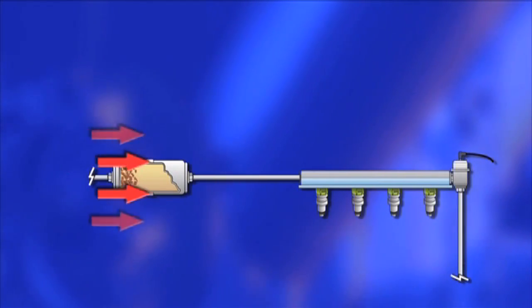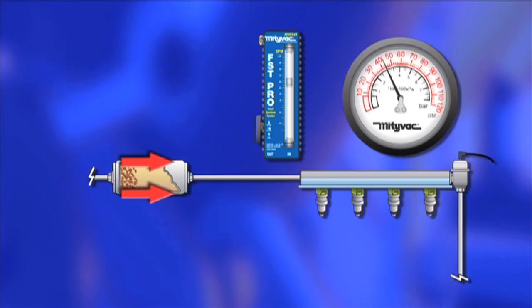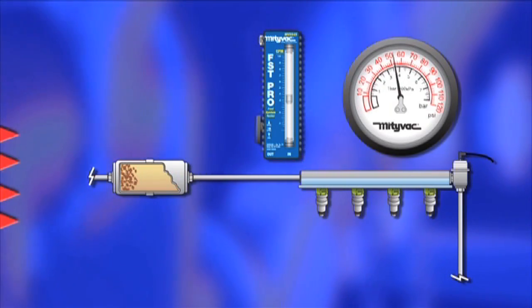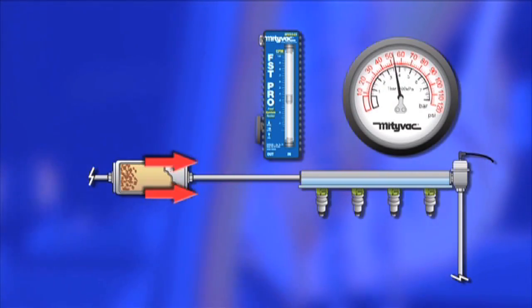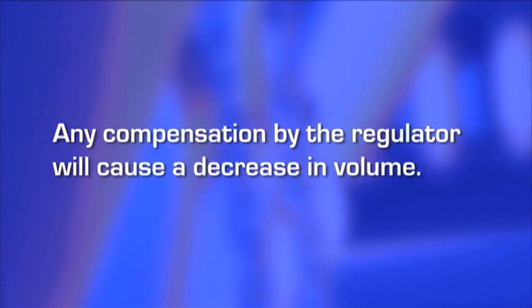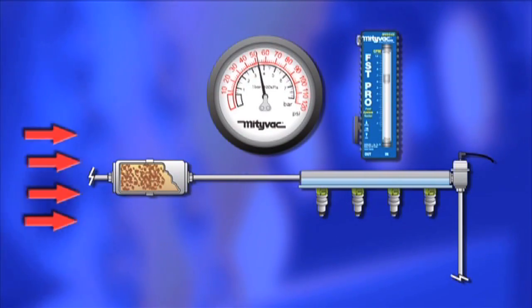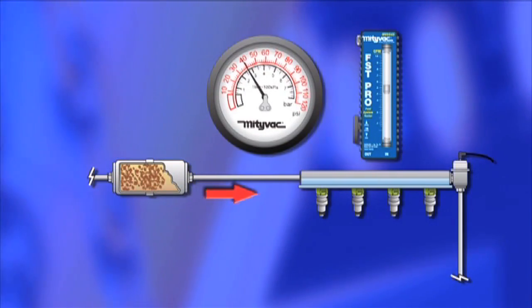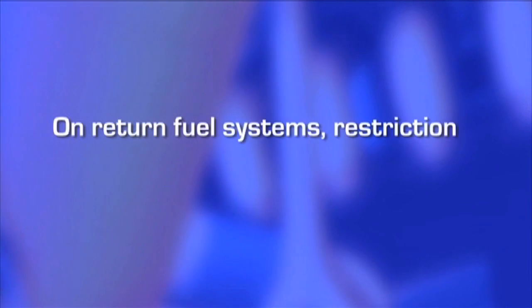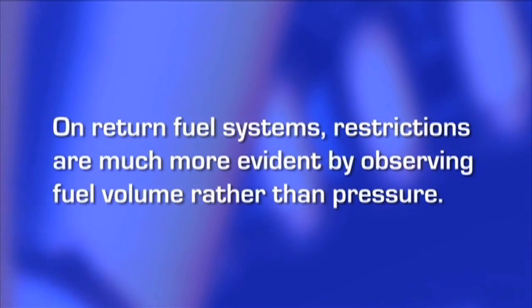A restriction to the fuel supply reduces the flow of fuel to the engine. As long as a restriction is small enough, the fuel pressure regulator can compensate for it and maintain the required pressure. However, any compensation by the regulator will cause a decrease in volume. As the restriction increases, the volume will decrease until the engine is starved for fuel. On return fuel systems, restrictions are much more evident by observing fuel volume than pressure.